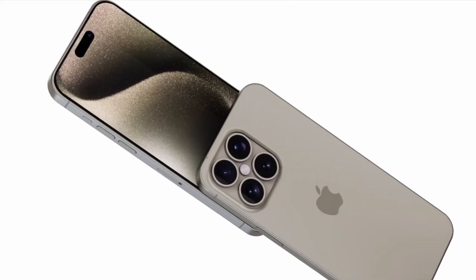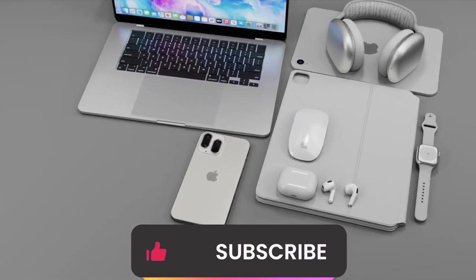Stay tuned for more updates as we inch closer to the official launch. Until next time, happy tech hunting! And don't forget to subscribe, like and share, and press the bell icon so that you don't miss the next exciting video.